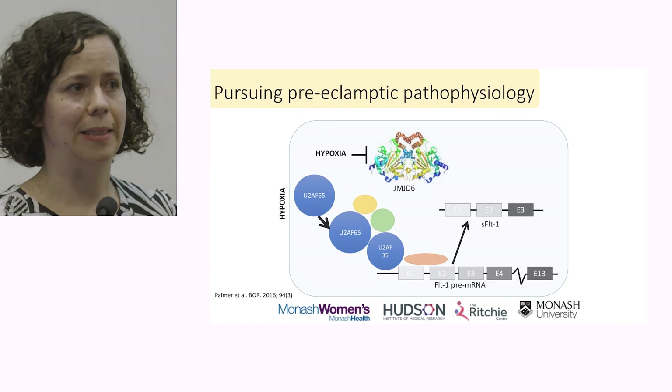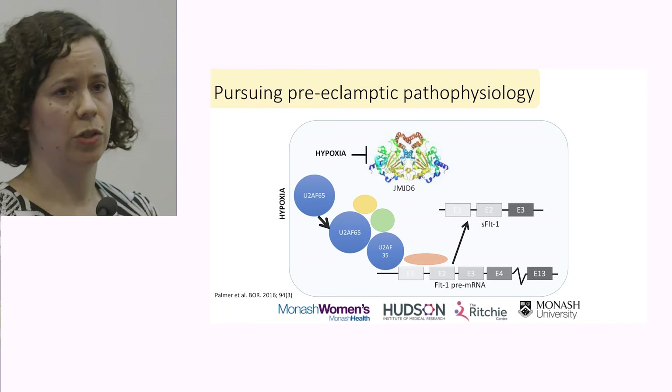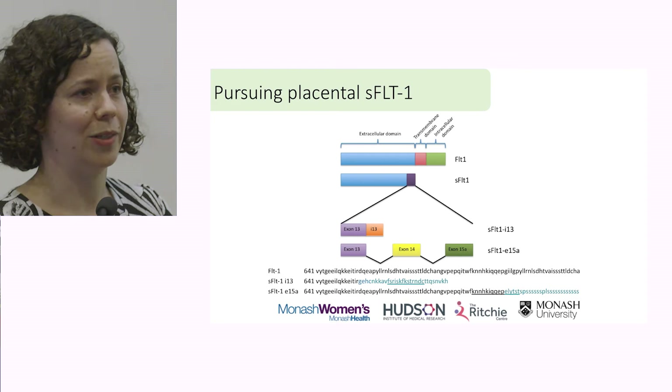Interestingly, we also found that when we looked at samples from preeclamptic women, Jumanji not only was inhibited — which is what we were expecting — but that its expression was also significantly altered. This has led into ongoing work as well.